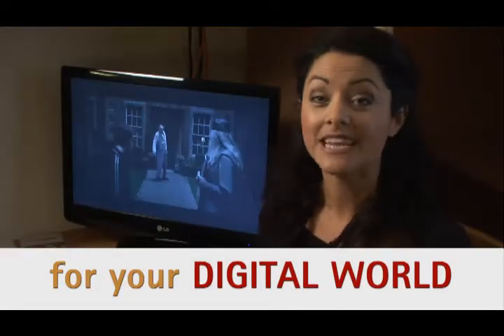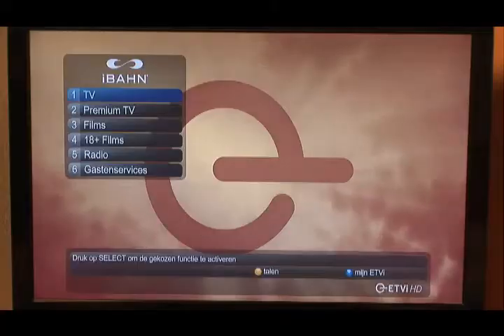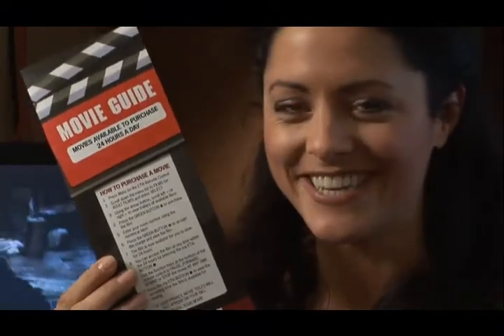Every guest room has the latest iBarn digital entertainment system with music, satellite TV and high definition movies. And there's high speed internet access whenever you want it.